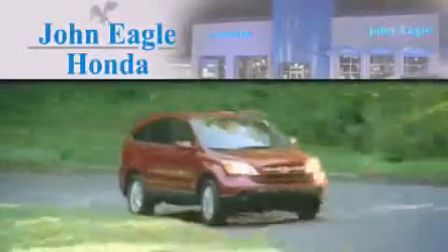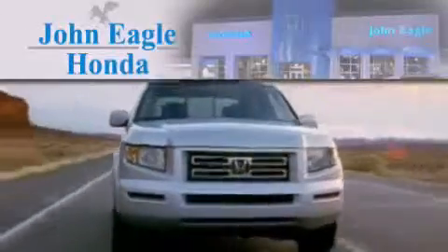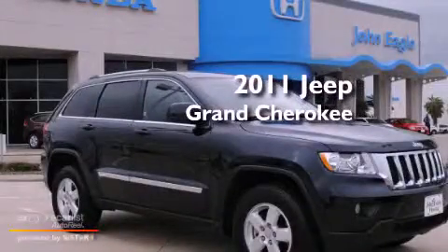Another fine vehicle offered by John Eagle Honda of Houston. This is a 2011 Jeep Grand Cherokee.